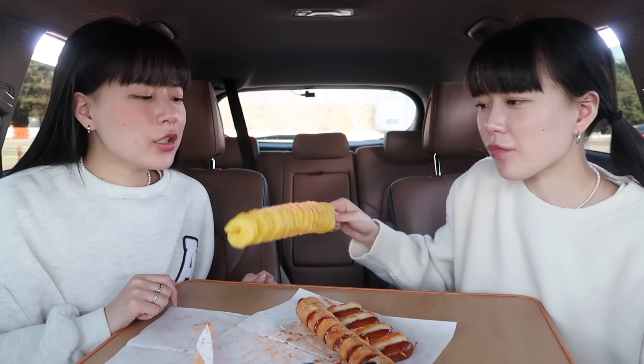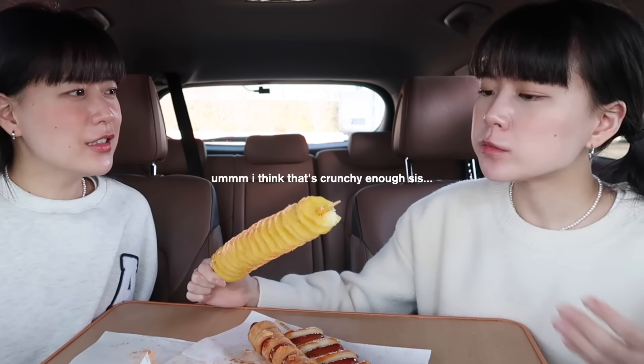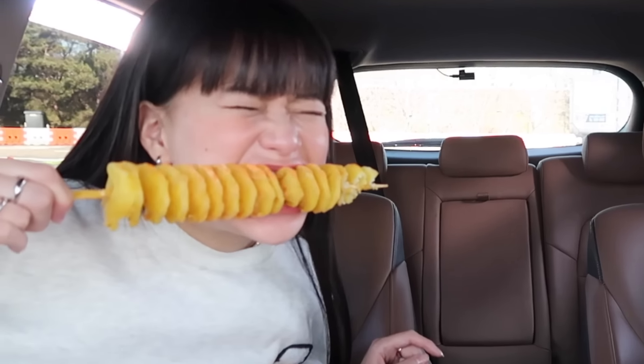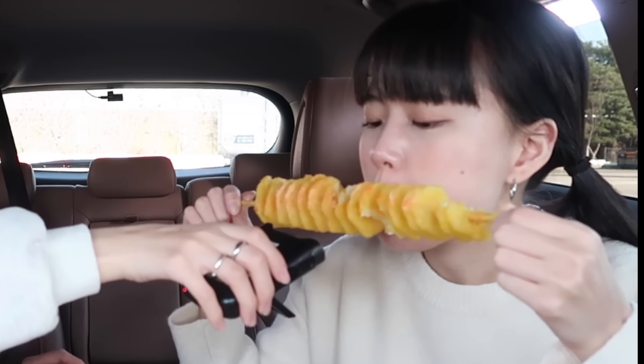You kids already know what this is — it's called tornado potato and they top it off with cheese powder. It's not crunchy — it's so soggy and cold! The cheese powder adds that saltiness. Okay, I'll give it another try. Oh my gosh, cheese! It is crunchy. That's crunchy enough, sis. Okay, my bad.